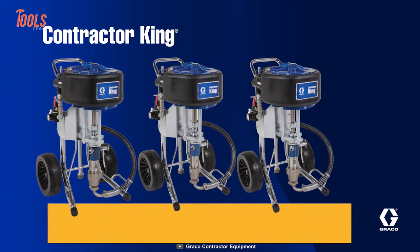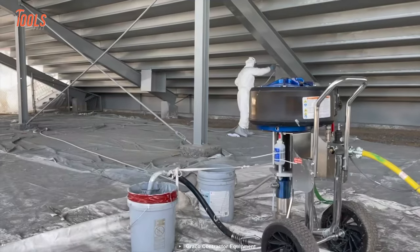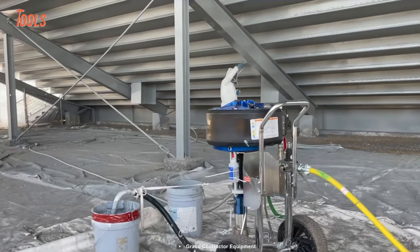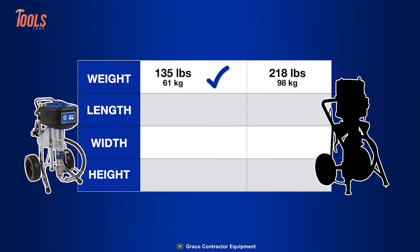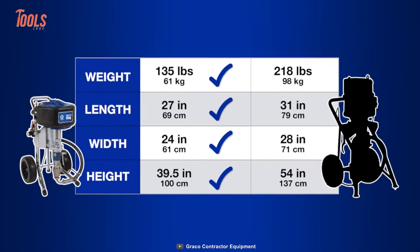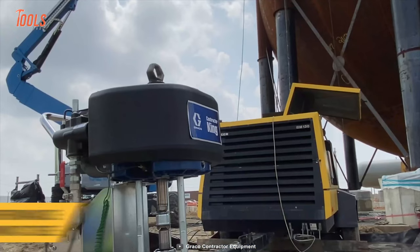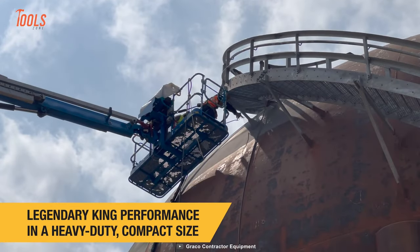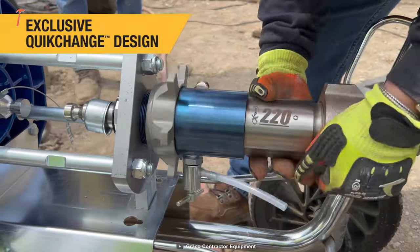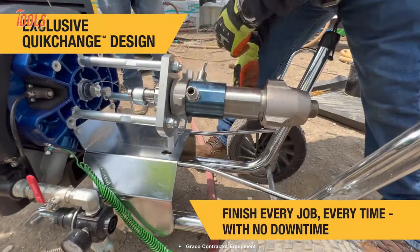Let's introduce you to the Graco Contractor King, a perfect air-powered sprayer for high volume waterproofing, fireproofing, and protective coating applications. Weighing comparatively less, it offers a smaller footprint than other air-powered sprayers in its class. It meets all modern spraying requirements while delivering extreme durability and performance, and the exclusive quick chain design makes it easy to clean and maintain.